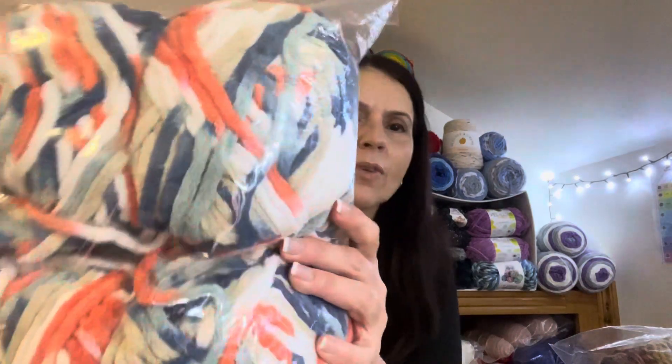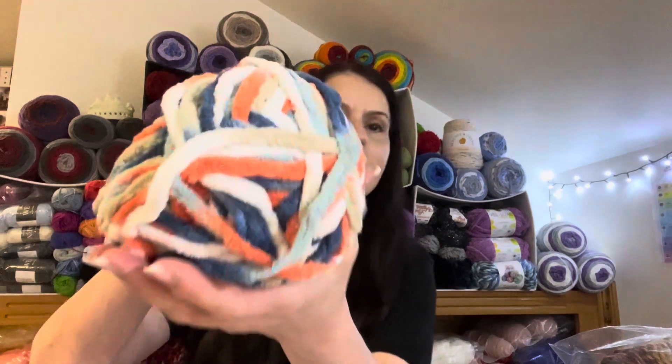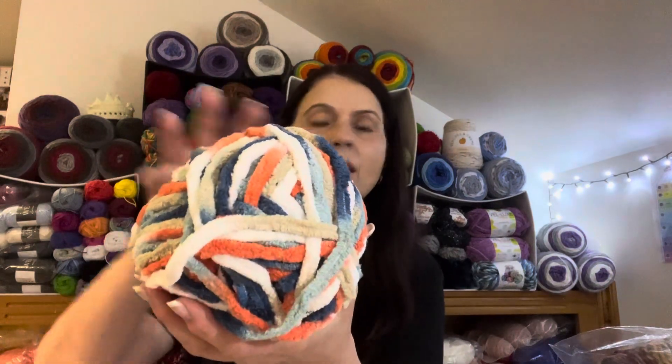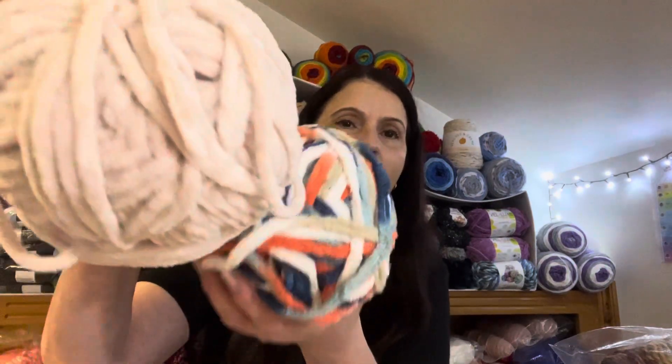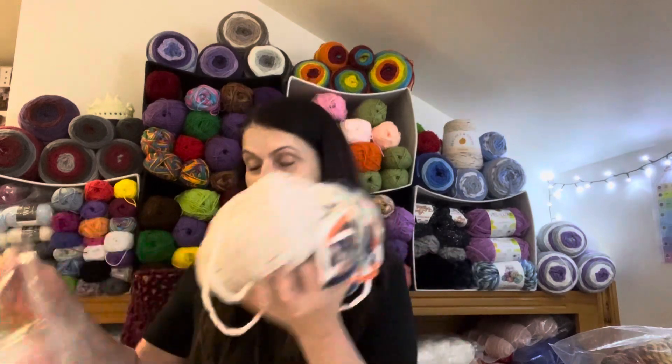Then I managed to get one of these — I'll just pop this one out of the bag. Just the one bag, so 400 grams of this yarn. I've got this one which I think would be a nice match to it, and I also have some gray and a steel blue that might work very well with that.